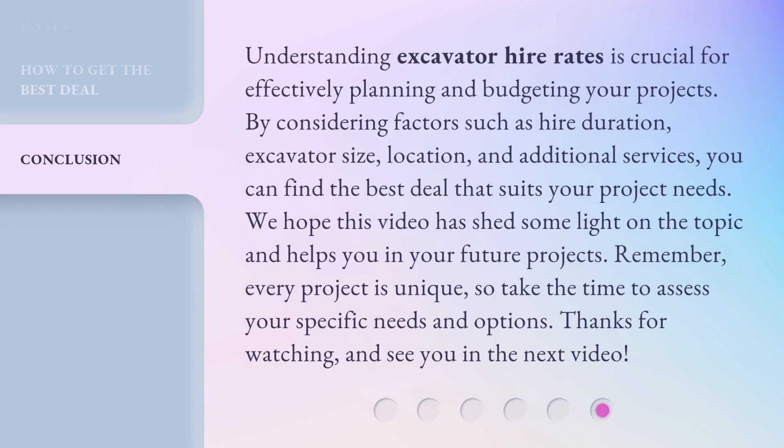Understanding excavator hire rates is crucial for effectively planning and budgeting your projects. By considering factors such as hire duration, excavator size, location, and additional services, you can find the best deal that suits your project needs. We hope this video has shed some light on the topic and helps you in your future projects. Remember, every project is unique, so take the time to assess your specific needs and options. Thanks for watching, and see you in the next video.